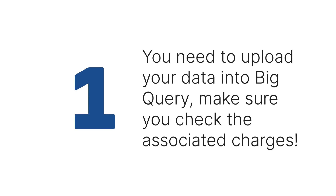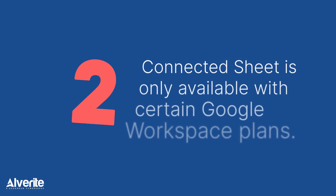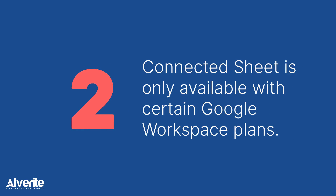A couple of things to keep in mind. Number one, for this method, you need to upload your data into BigQuery — make sure you check the associated charges. Number two, although there is no additional charge for Connected Sheets, it is only available with certain Google Workspace plans, so make sure you check that out.